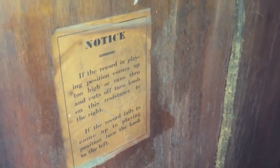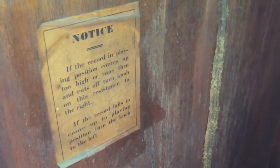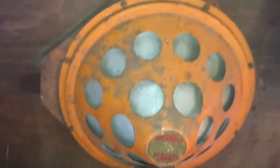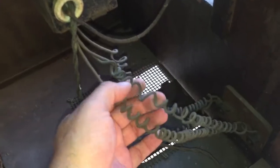This is really cool in here. There's our original — 'If the record isn't playing, position comes up too high or runs through the cuts of the turn, then turn the knob on this resistor to the right.' So they've got this knob to adjust the height. 'If the record fails to come up to the playing position, turn the knob to the left' — and that's what you would turn right here. That's pretty cool. With the original speaker and amp all in there, and then over here you have more plugs and connectors down in here.